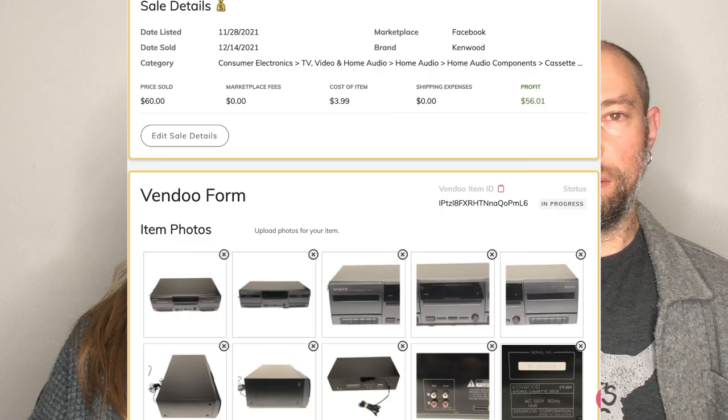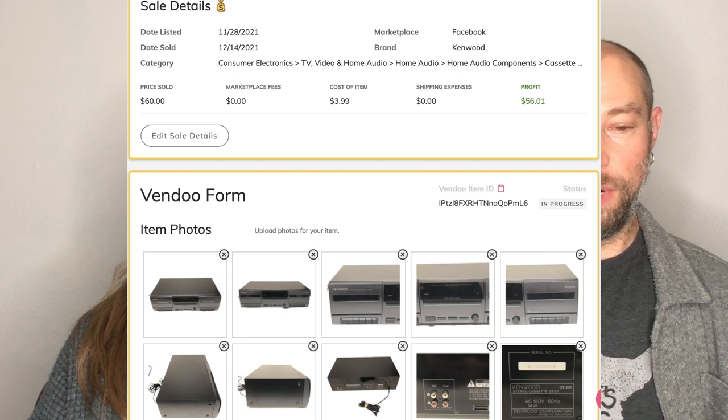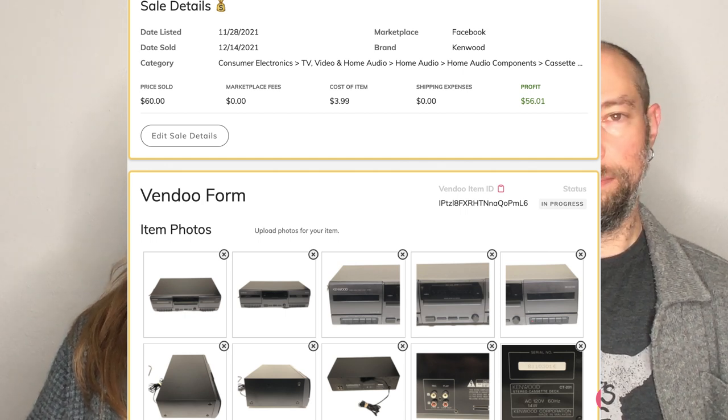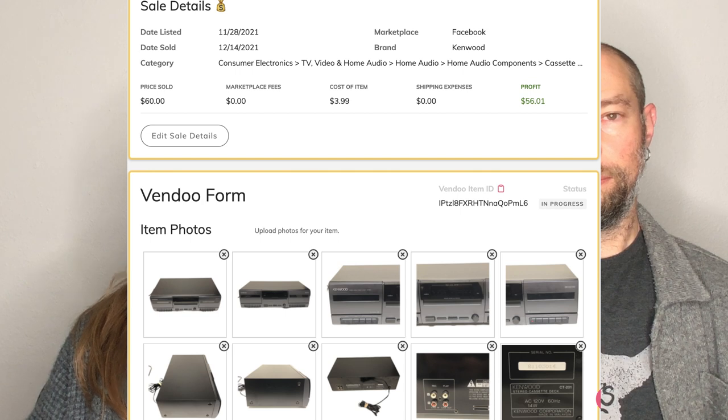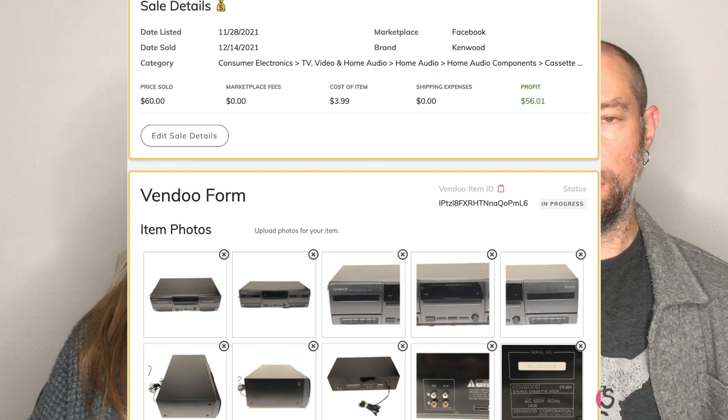We're also selling VCRs to go with the VHSs. This was a Kenwood dual tape deck — actually a Facebook local sale. It sold for $60. That was great because there are no fees on Facebook local. We've started listing higher-end and heavier things on Facebook Marketplace and it's been really great. We live in Dallas so there are a lot of people on Facebook Marketplace.